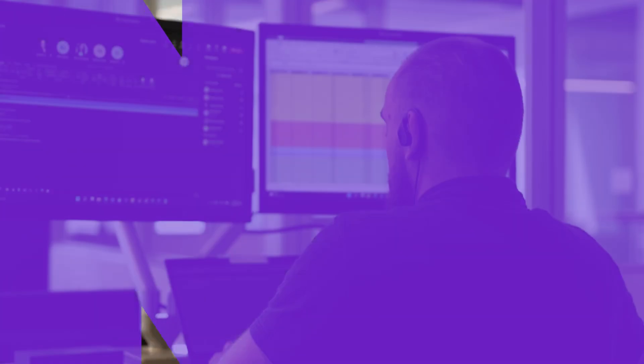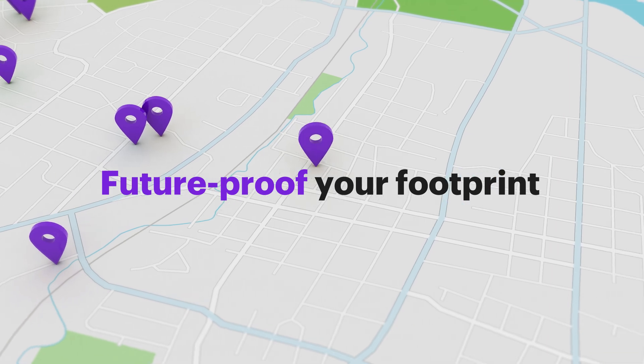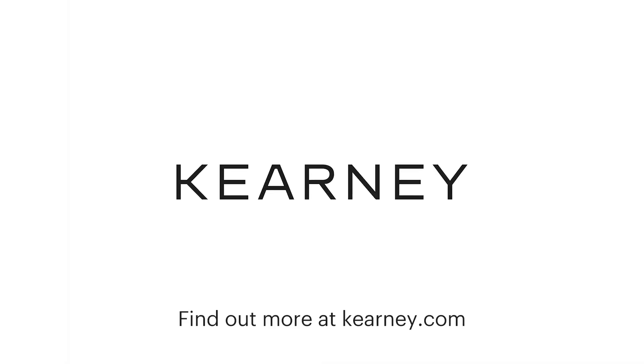Because, let's face it, better data means better solutions. Future-proof your footprint and accelerate growth with Locator.